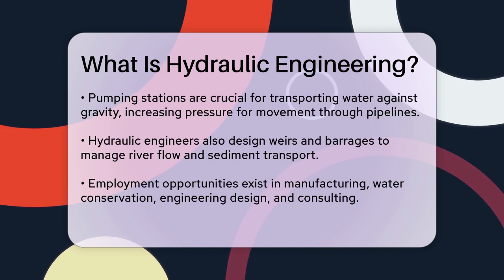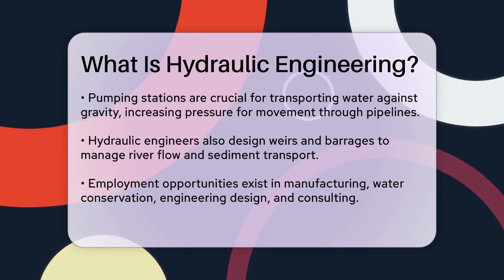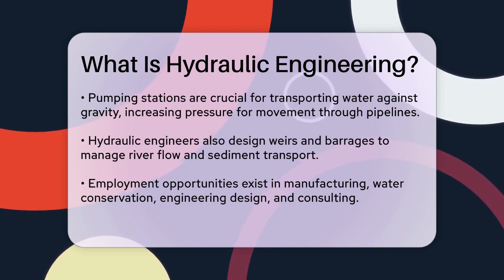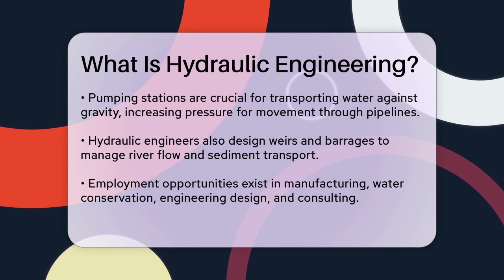Hydraulic engineers also work on weirs and barrages, which are structures built across rivers to regulate water levels and control sediment transport. These structures help maintain river flow, prevent erosion, and manage water for irrigation or industrial purposes. Additionally, they can include features like fish ladders to ensure ecological balance.